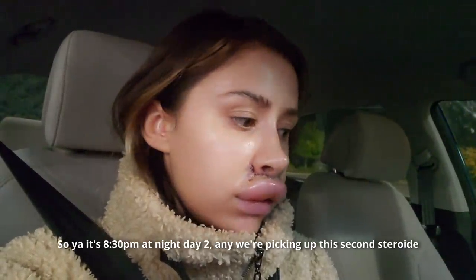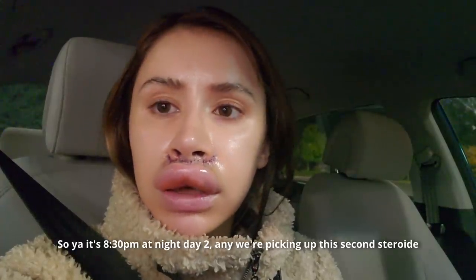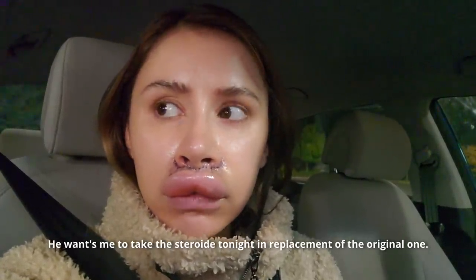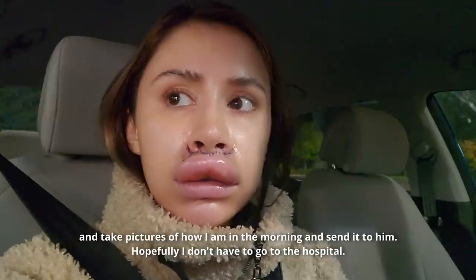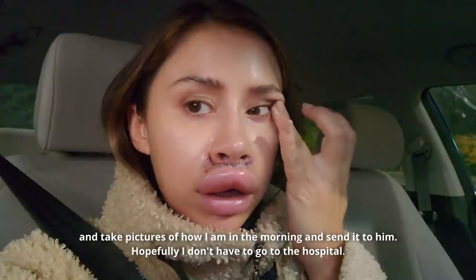It's 8:30 PM at night, day two, and we're picking up the second steroid. He wants me to take the steroid tonight as a replacement for the original one and take pictures of how I am in the morning and send them to him. Hopefully I don't have to go to the hospital.